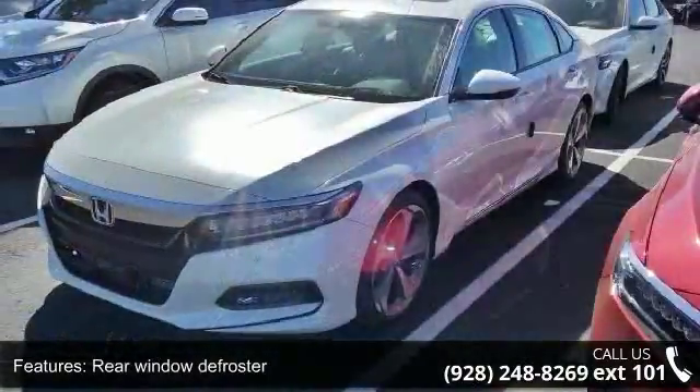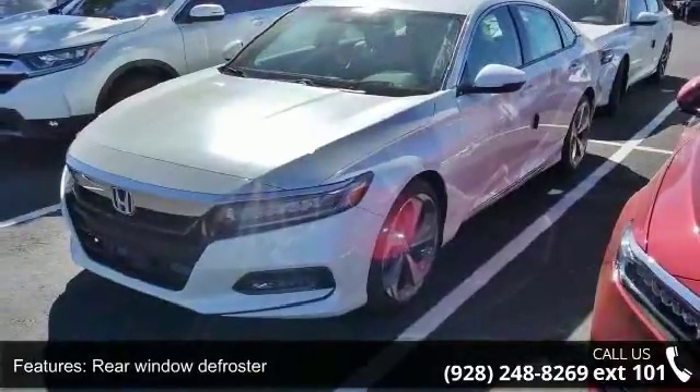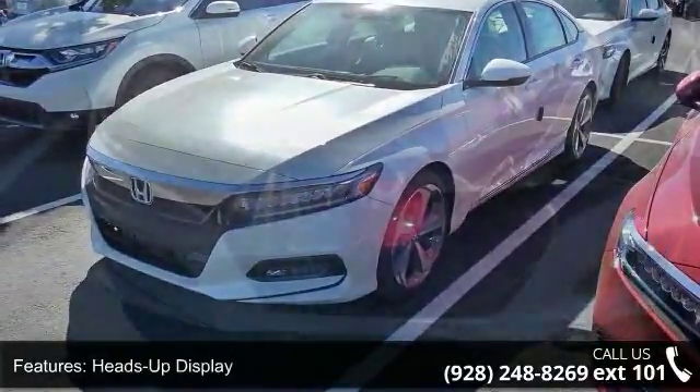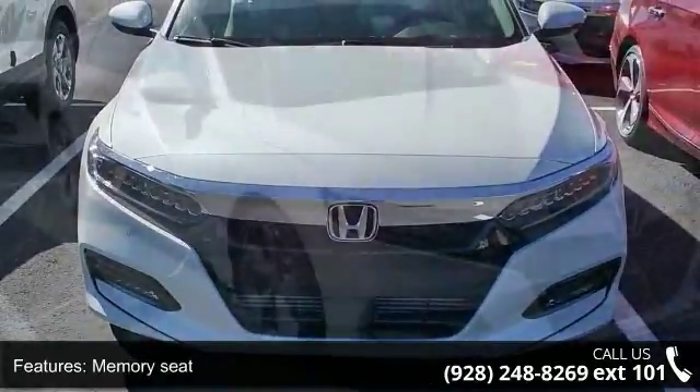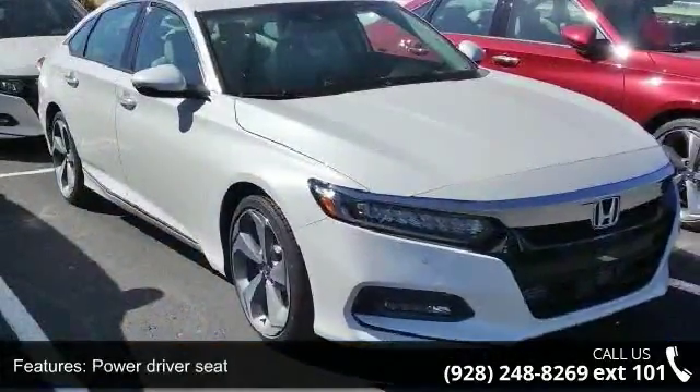If you are looking for a new car this might be the one. Low mileage is an important factor in your purchase and this vehicle delivers a low odometer reading. Let us put you in the driver's seat today. Call or click to schedule a test drive.